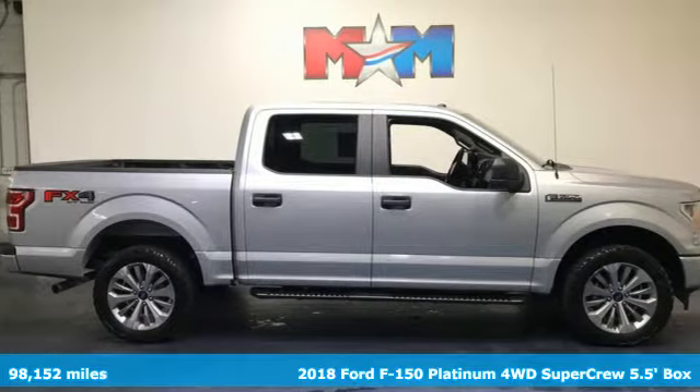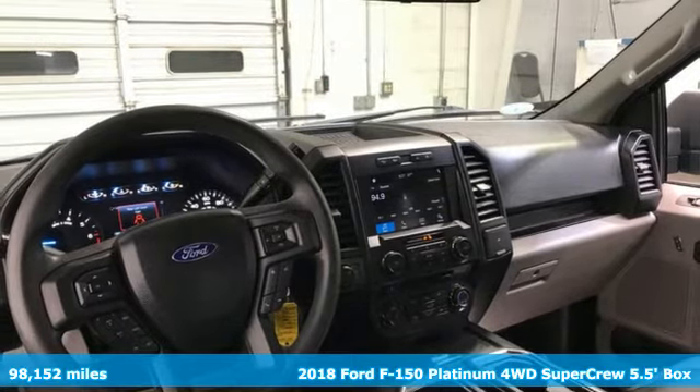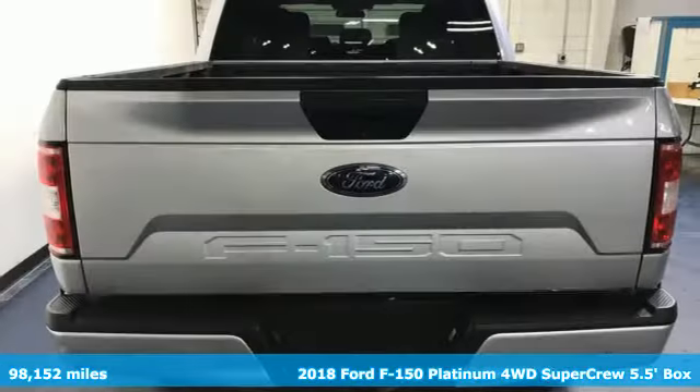It's a 2018 Ford F-150. Built on tradition, built to last. Ford. It comes with the features you need and, better yet, want.